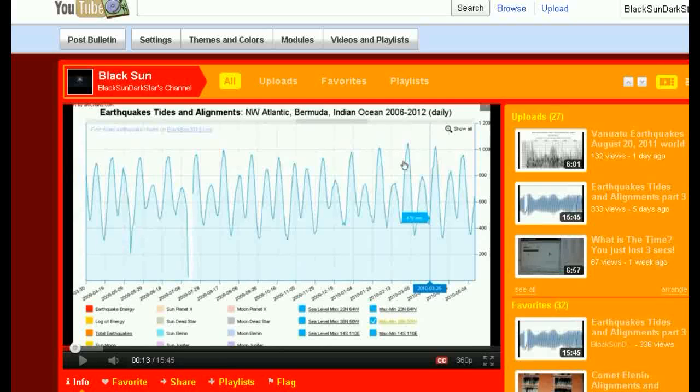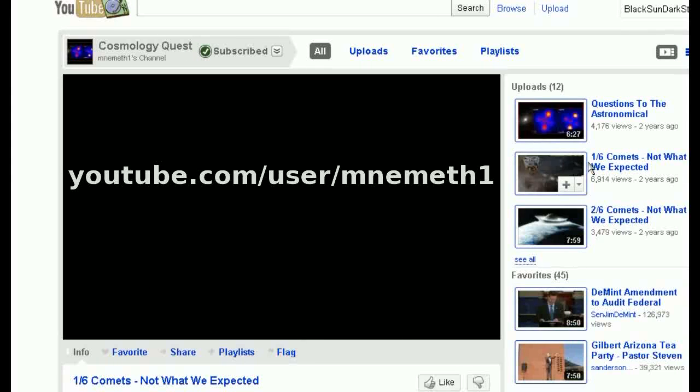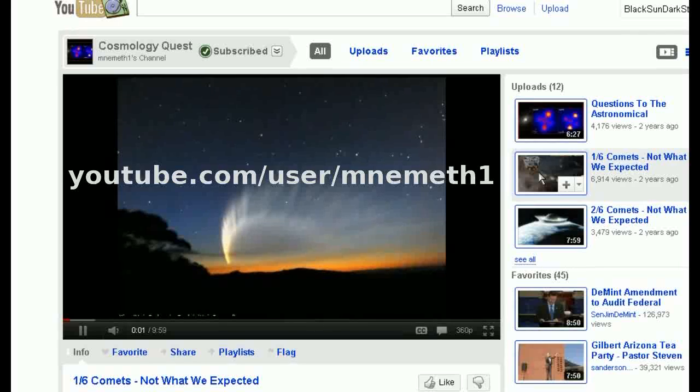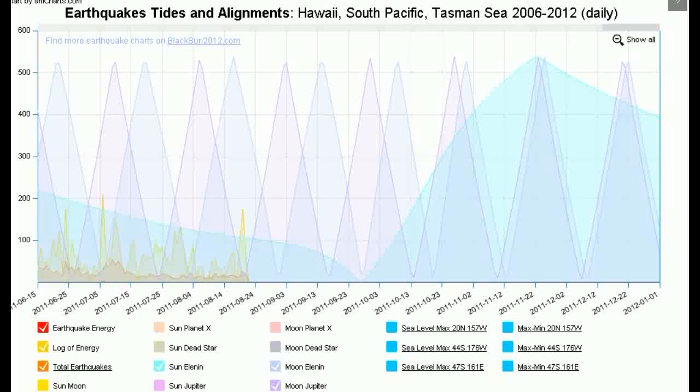To learn more about comets, I highly recommend visiting the channel MNEMeth1 — one of my favourites. He's got a series where you can learn all about NASA's experiment firing copper projectiles into comet Tempel, and their observations. It pretty much shows that comets are electrical charge carriers, which would be consistent with what we seem to be observing. Thank you for watching. Sorry my final analysis is not so optimistic. I think it would be prudent to start making some preparations if you haven't already, and keep a close eye on events over the next few weeks. Thank you. Be safe.